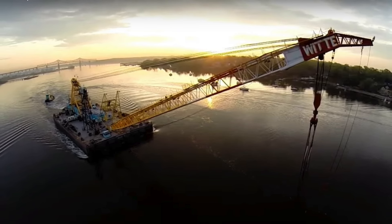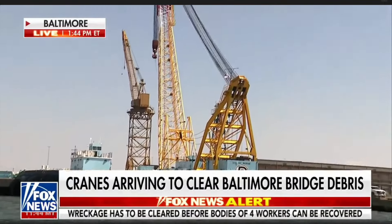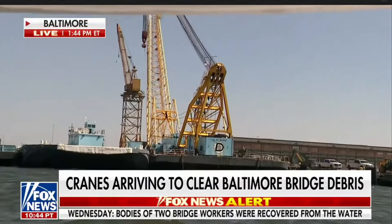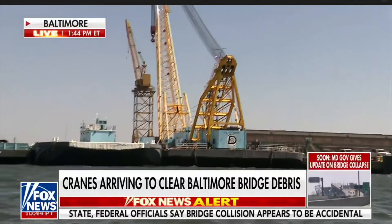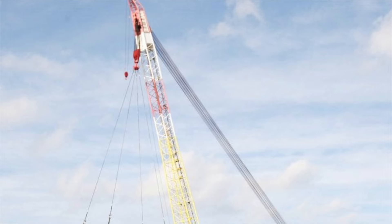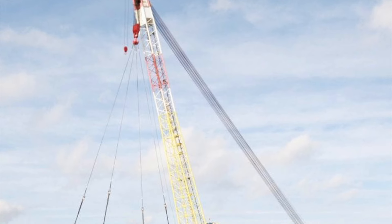Here we see Fox is kind of covering the story of this massive lifting crane coming in. This setup's a little different from what we might think of with cranes in that the main boom does not pivot independently of the barge — it's fixed. This thing will lift an incredible amount of weight, but it won't really twist. They can maneuver it from side to side, but it is a massive lifting device.